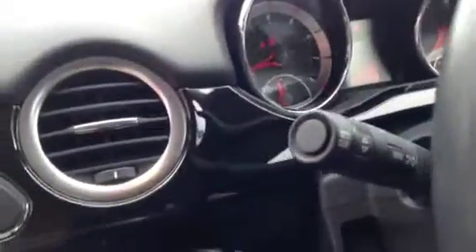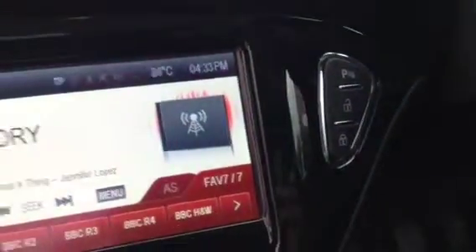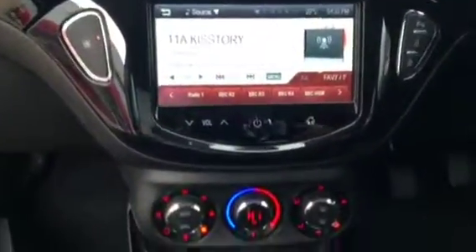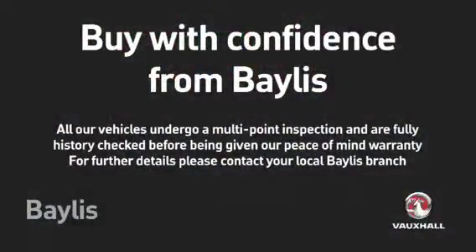Touchscreen IntelliLink with DAB radio, heating controls, USB and auxiliary. Service plans and finance options are also available.